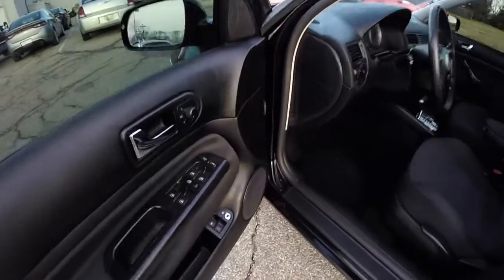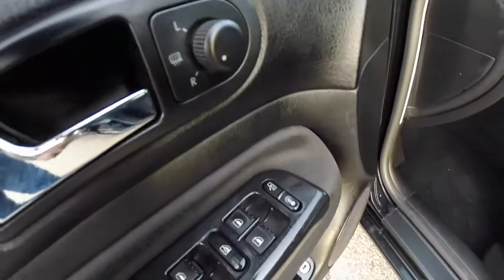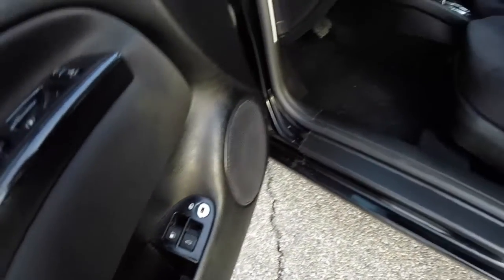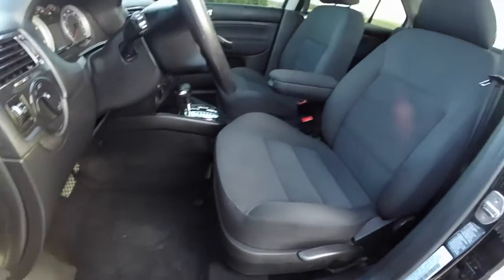Inside we have power heated mirrors, windows, and door locks. Also got fuel and trunk release, and manual seat adjust.